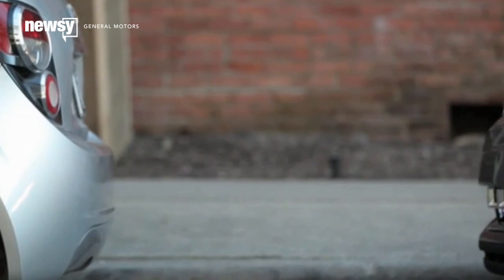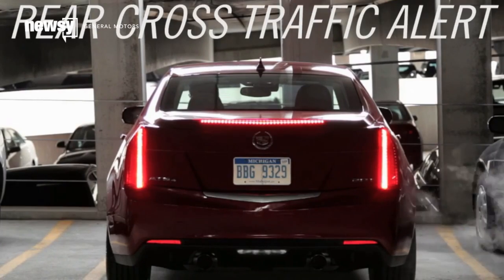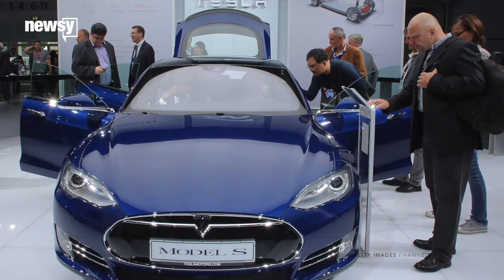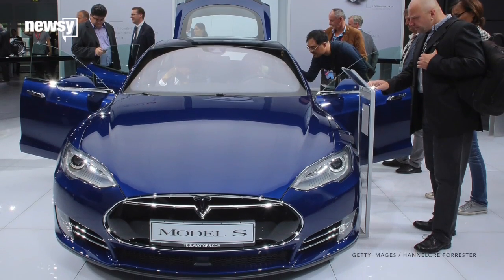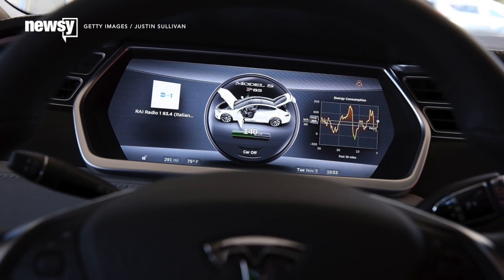For instance, General Motors has an auto-steering feature planned for its 2017 Cadillac CT6, but that won't change lanes by itself. Tesla says it plans to keep sending out software updates that will add new features to the car and hopes the vehicle will be fully autonomous in three years.